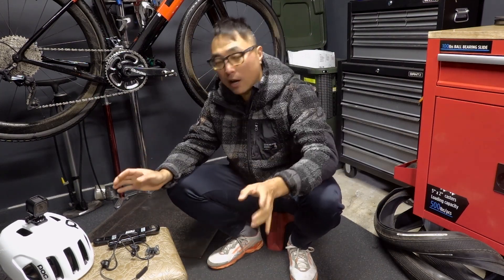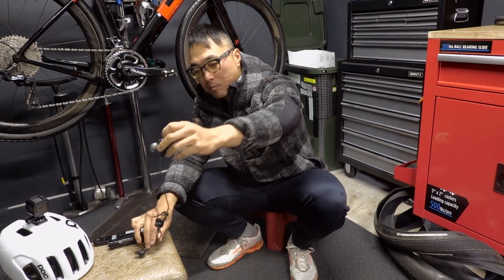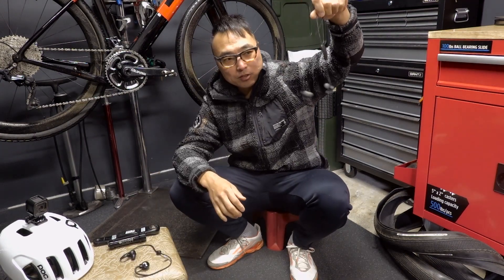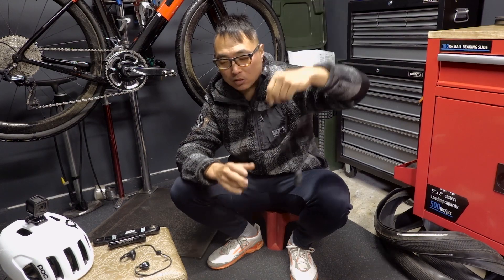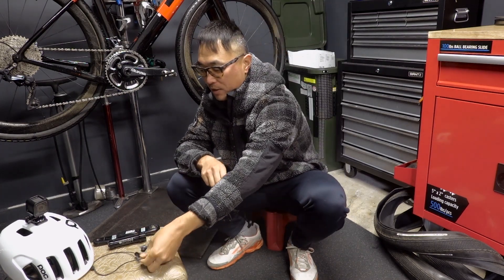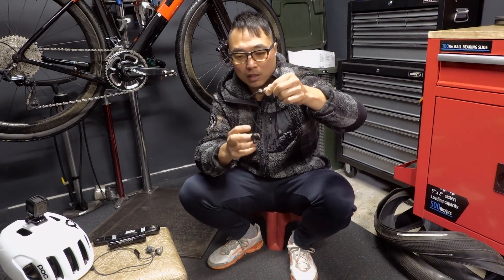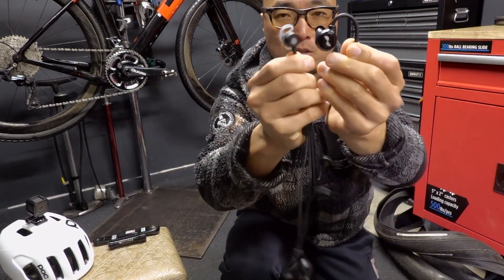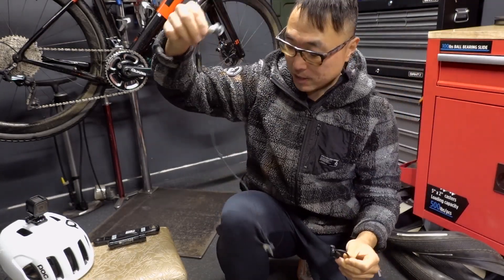I bought a new pair of earphones — my old Jaybirds stopped working. The Bluetooth wasn't connecting. I always wanted a pair of these, and I got them. They're called the Neural Loop. Look at the size difference between the two. The sound quality is way better than the Jaybird, so that's a nice upgrade.